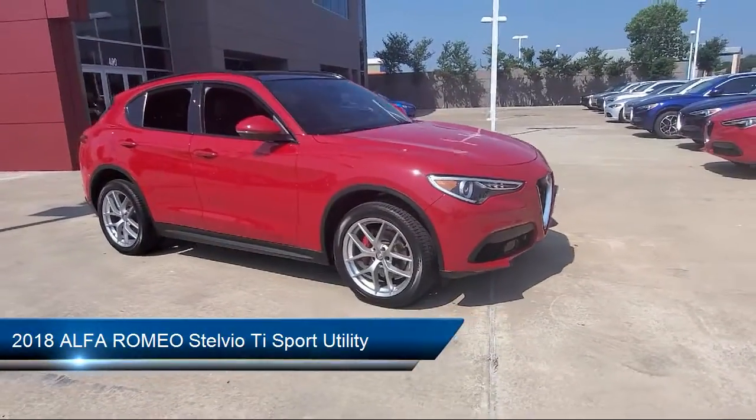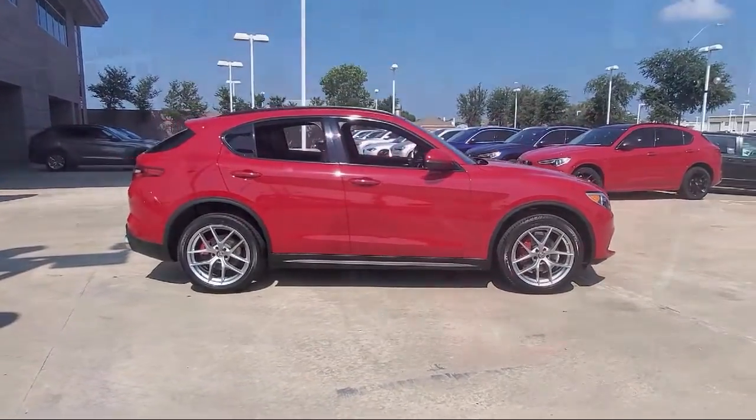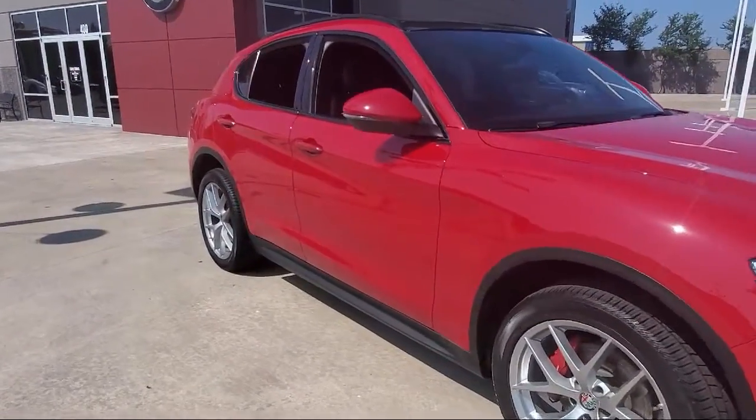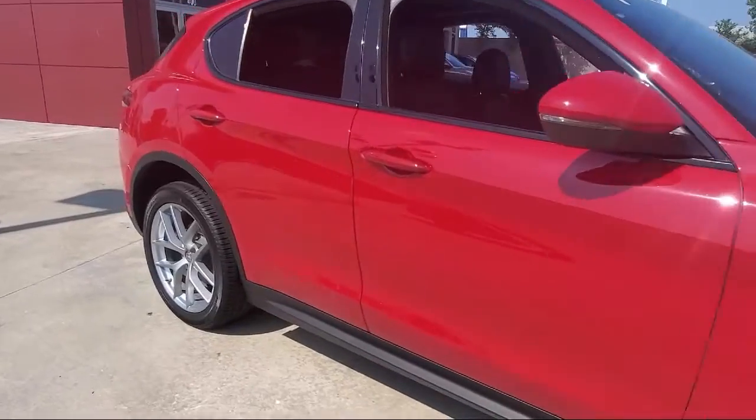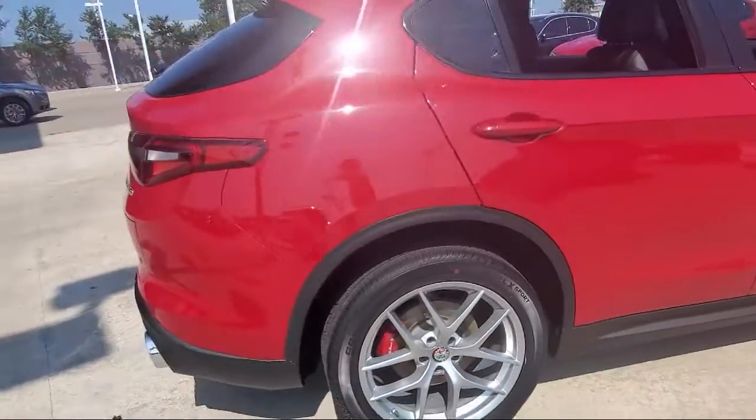It comes equipped with blind spot and cross path detection, adaptive cruise control with stop, Sirius XM satellite radio, steering wheel controls, auto high beam headlamp control, and park view rear backup camera.